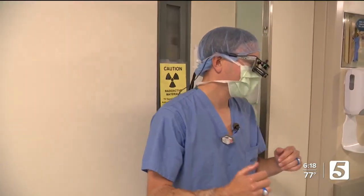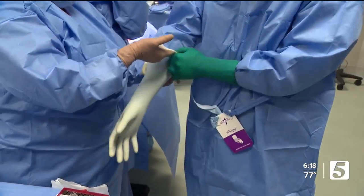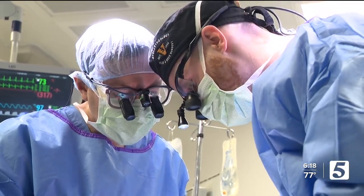We're scrubbing into an oral cancer surgery with Dr. Michael Toff. But unlike the thousands of others he's done, this procedure is making history.